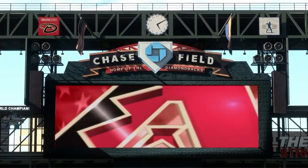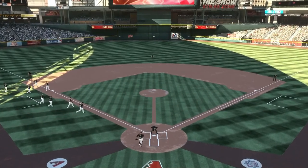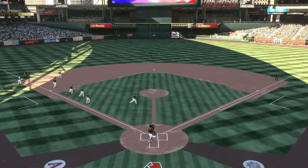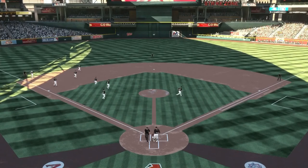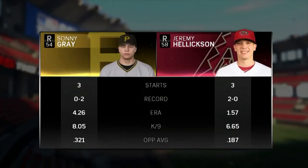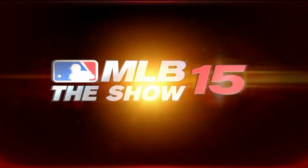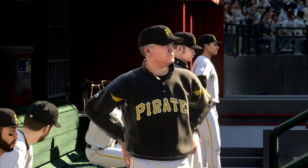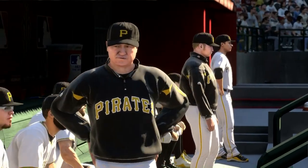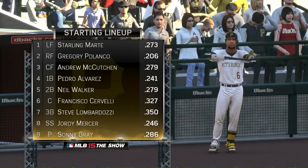Today you will see Sonny Gray on the mound for the Pittsburgh Pirates. I wanted to bring you the Sonny Gray gameplay last episode — he is our big acquisition in the offseason — but that video got corrupted, so I brought you the AJ Burnett gameplay. But today we're back with Sonny Gray, and he definitely will not disappoint. He is 0 and 2 with a 4.26 ERA. He has his work cut out going against Jeremy Hellickson, who is 2-0 on the young season. There you see Clint Hurdle in the Pirates dugout ready for today's game.